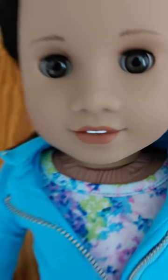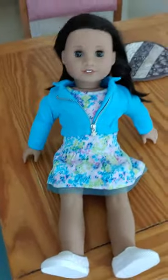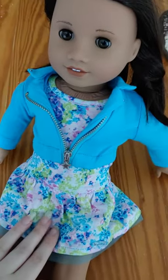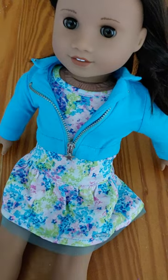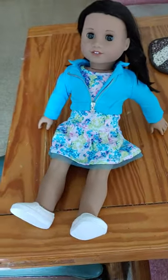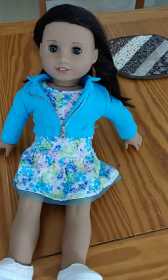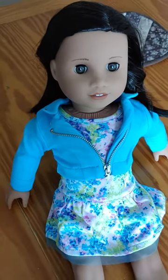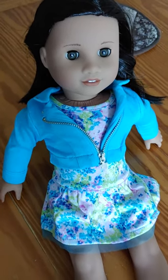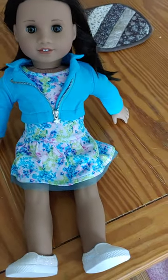Zooming in to see her eyes — her eyes are super pretty. She has the older meet outfit because she is retired, so this was the outfit she came in. She's got feathered brows, her lips are pink, and she has the Sonali face mold. She's very cute.